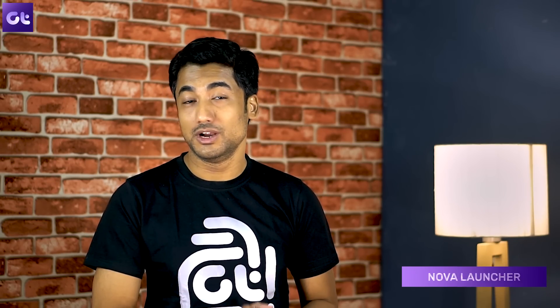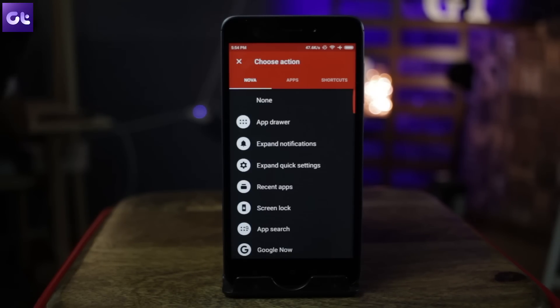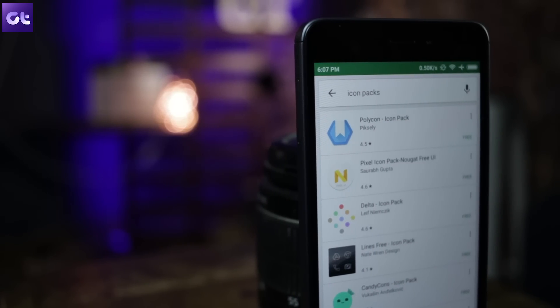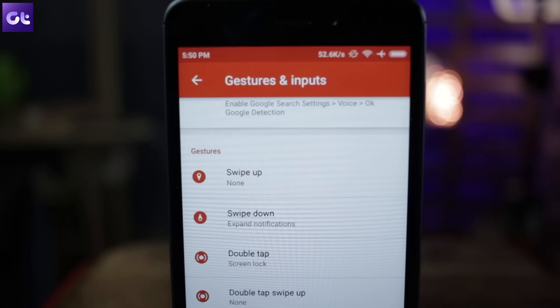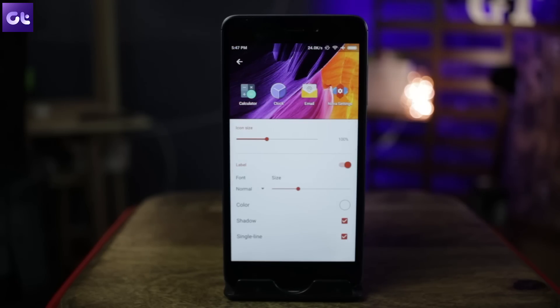A launcher list without Nova Launcher — well, that would be blasphemy, isn't it? So that's the last launcher in our list today. Nova Launcher, as probably all of you know, is the most popular Android launcher out there. It has a lot of customization features, is really lightweight, and whatever new features Google introduces in its Pixel Launcher you can get in Nova's beta version without waiting for the official Android update. All icon packs are compatible with Nova, and with little customization tricks you can give any look to your home screen. The Pro version unlocks its full potential.